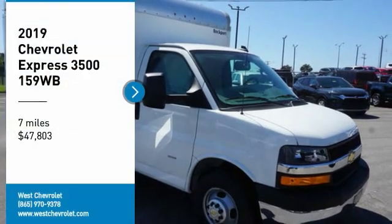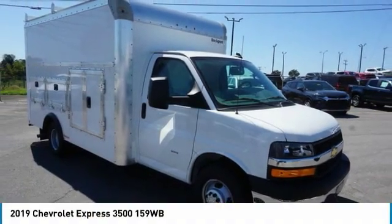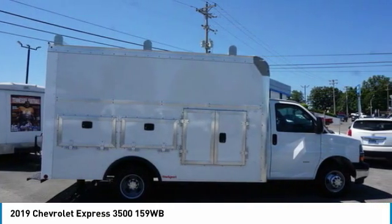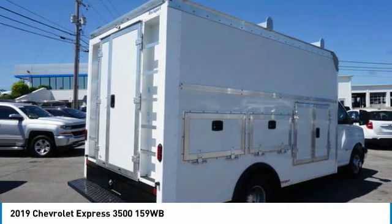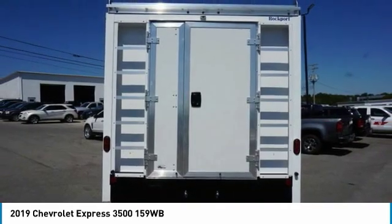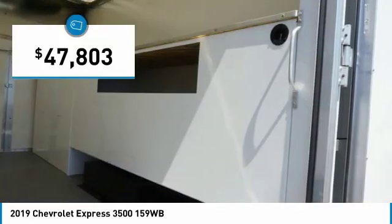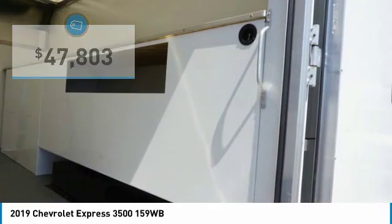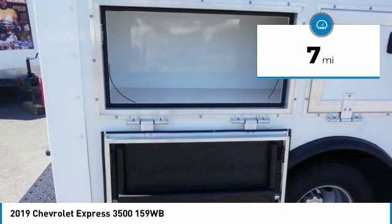Make a great choice today with the 2019 Express. The Express offers massive spaciousness, style, safety, and a surprising amount of optional features. With enhanced towing and hauling capabilities, the Express is built to get the job done and is priced below fifty thousand dollars. This vehicle has less than 100 miles.